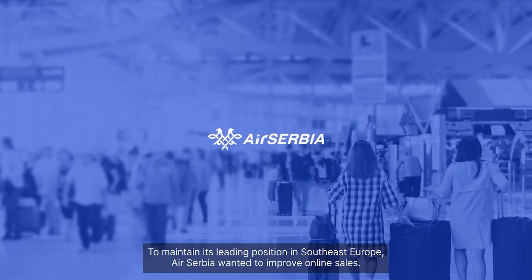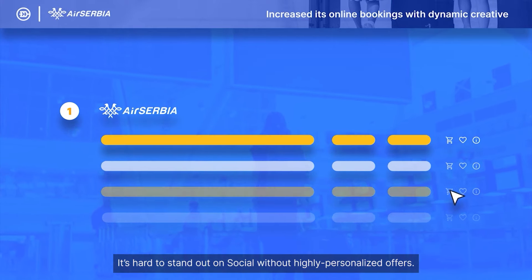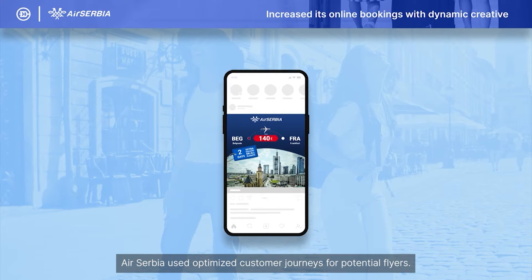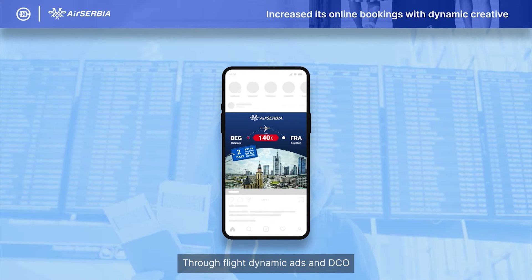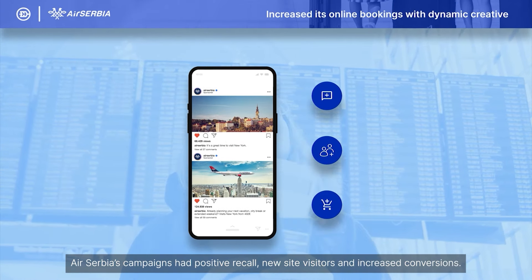To maintain its leading position in Southeast Europe, Air Serbia wanted to improve online sales. It's hard to stand out on social without highly personalized offers. Air Serbia used optimized customer journeys for potential flyers. Through flight dynamic ads and DCO, Air Serbia's campaigns had positive recall, new site visitors, and increased conversions.